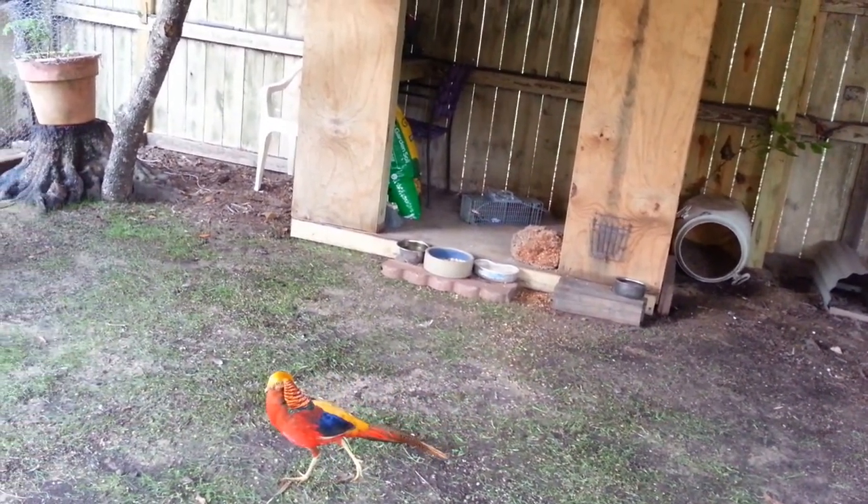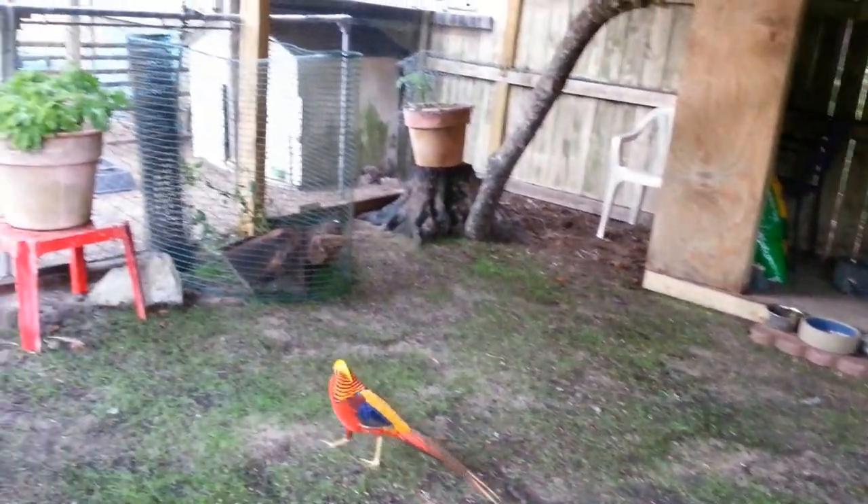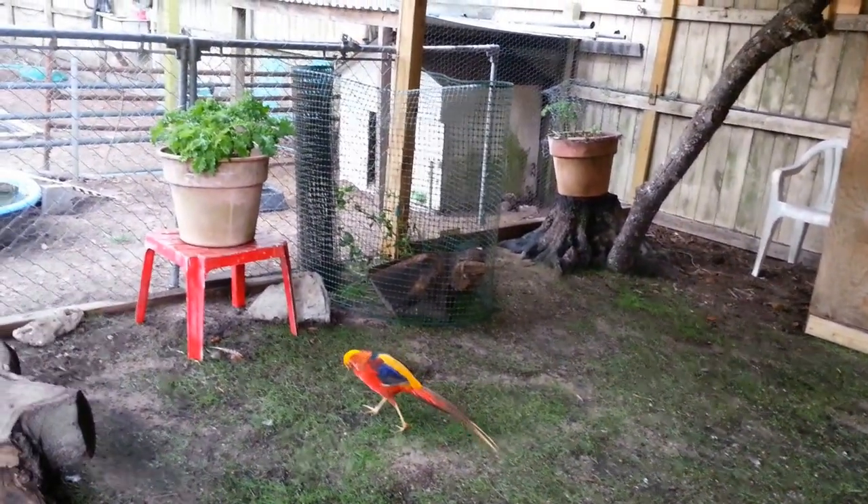I got a rat trap inside there sitting there. I'm having trouble with tree rats again. They come and steal the sunflower seeds at night — caught them on my camera.